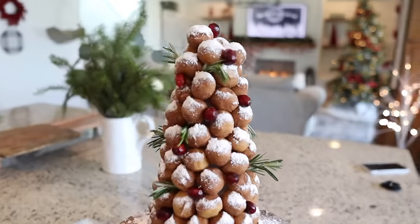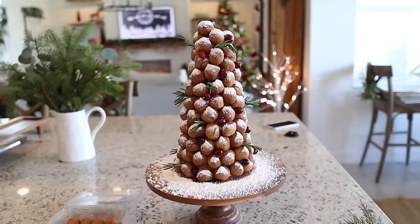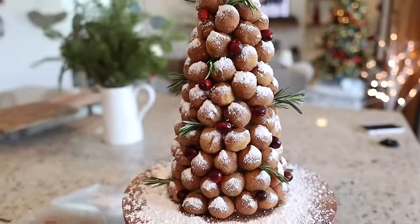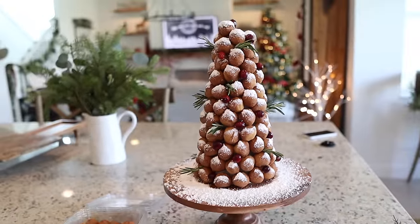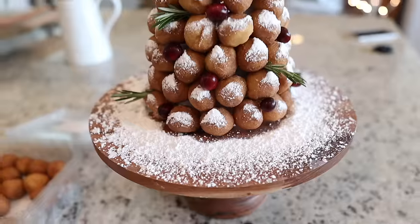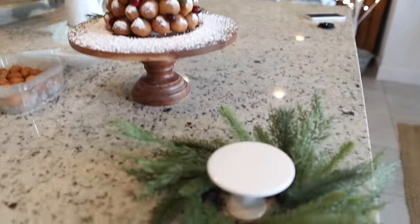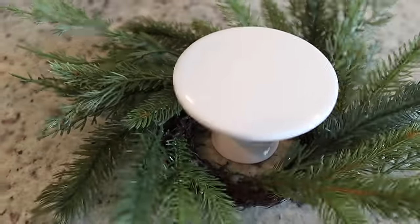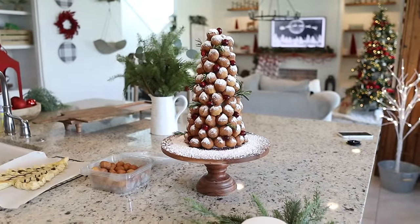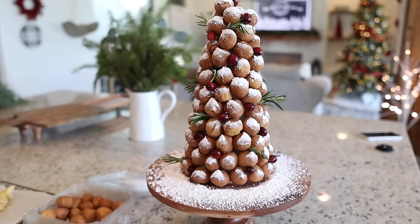Here it is — Miles is going to be so excited. He loves donut holes. I went in and added some rosemary and also just some little cranberries to help fill in any holes. So cute. The powdered sugar is pretty messy, but I love how it looks — it kind of just looks like snow. Originally I was going to put it on a pedestal with a cute little wreath around it, but lesson learned, it's not going to be easy to move. Definitely make sure you put it together where you plan on serving.